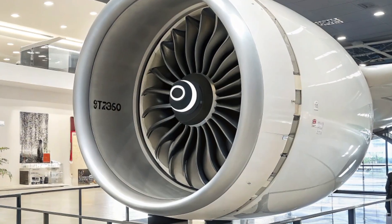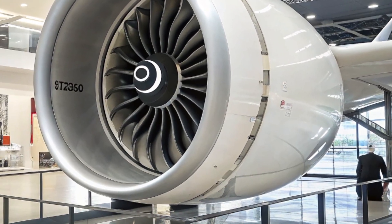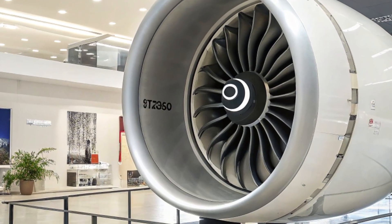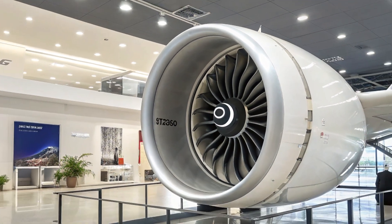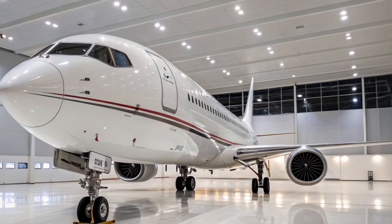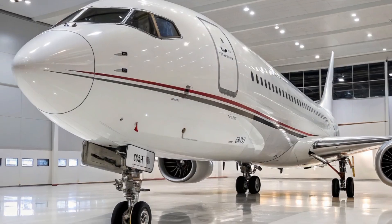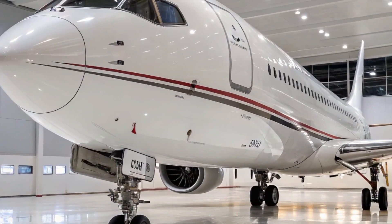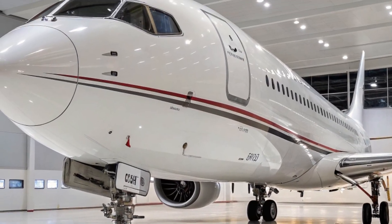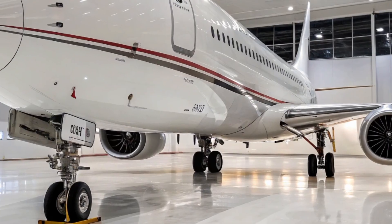On the propulsion front, Boeing is in discussions with both General Electric and Pratt & Whitney to develop a new generation of high-bypass, ultra-efficient engines specifically designed for the 797. These engines will be quieter, cleaner, and offer double-digit improvements in fuel burn compared to existing power plants. The combination of aerodynamic refinements, next-gen engines, and composite structures is projected to give the 797 the lowest operating cost per seat in its category.